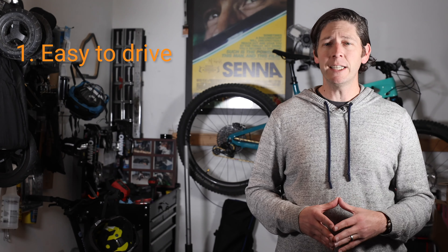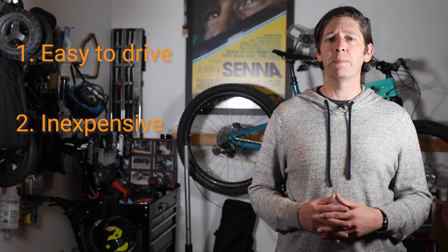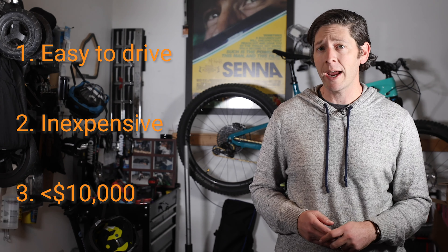So if you want a vehicle that's easy to maneuver and park, saves you money at the pump, and costs less than 10 grand, your subcompact cup runneth over.